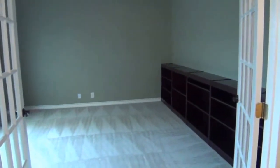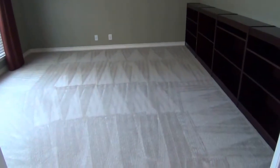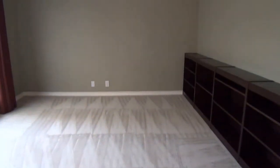We have nice double doors here. This is a very large office, about 17 feet by 15 feet — a very large room. Built-in shelves and a nice pop-up ceiling. Definitely a great area for a home office or set up as a second game room. We have blinds throughout the house.